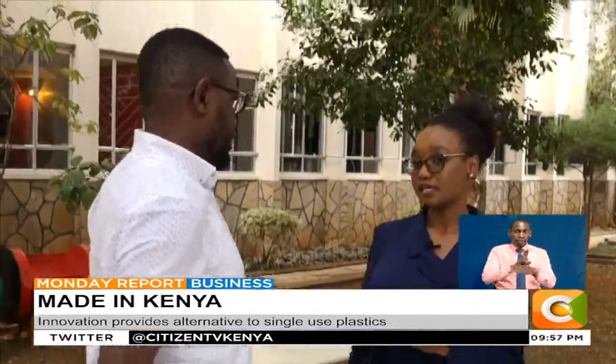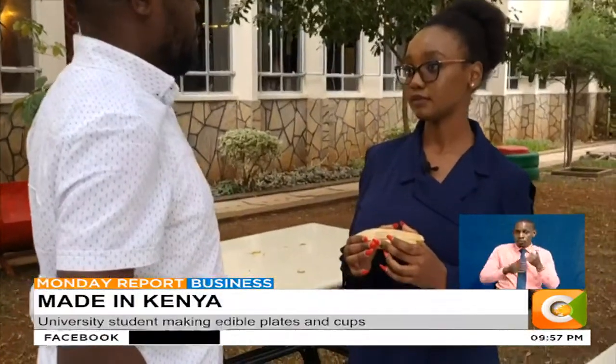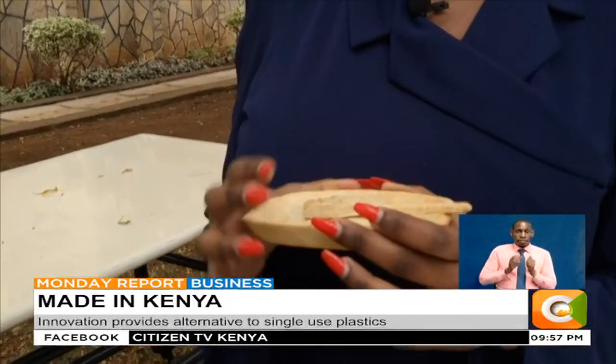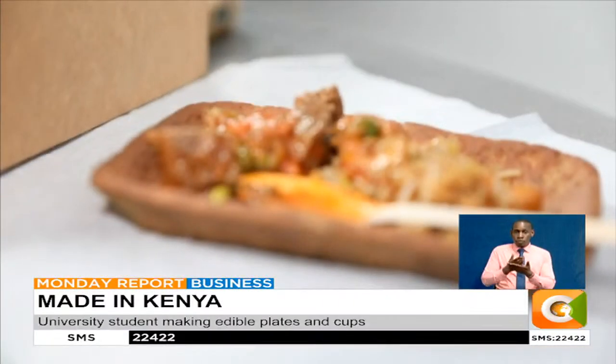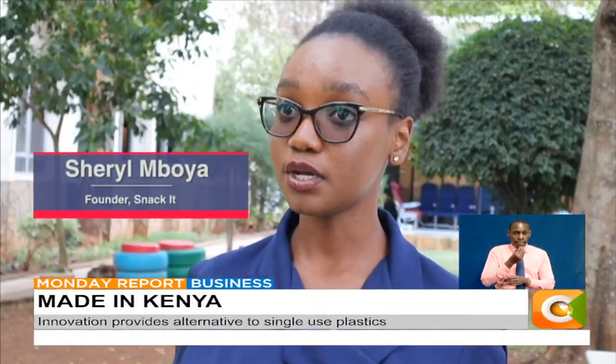But ultimately, they also target every single market, including individual consumption. One of the challenges Cheryl faced in her innovation was the durability and reliability of the Snack-It products. However, together with her team, they were able to find the best formula to make it hold liquids and at the same time soften for consumption. They developed a perfect structure that one can bite into and chew, but at the same time it is able to contain liquids.